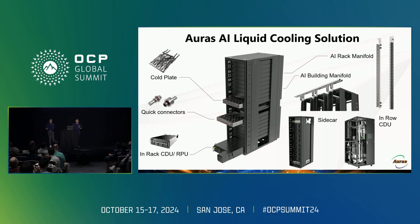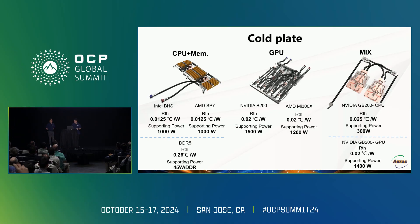I'm going to start with the Coldplate first. We not only provide the Coldplate — we also provide the whole tray-level thermal solution, which includes Coldplate, internal manifold, and quick connector. We offer a variety of designs with low pressure drop and high performance, including CPU plus memory configurations such as Genoa or SP7 with DDR5. The data shown here covers different chip types, performance levels, and wattages we can support. For GPU, we have the B200 and MI300X. For mixed type, we have a GB200 design. All of these are standard products, and we can also provide custom designs based on customer requirements.